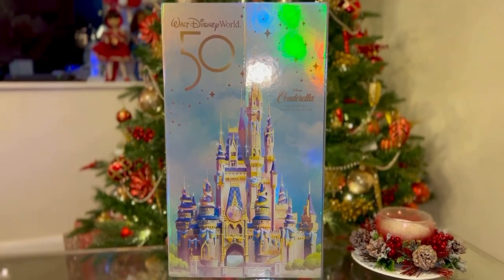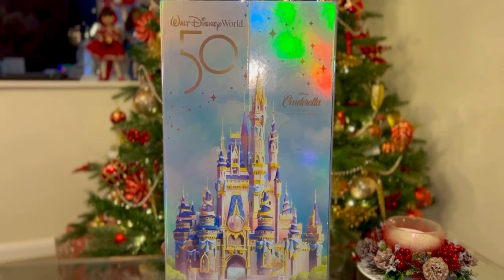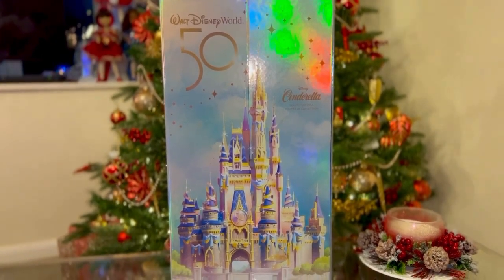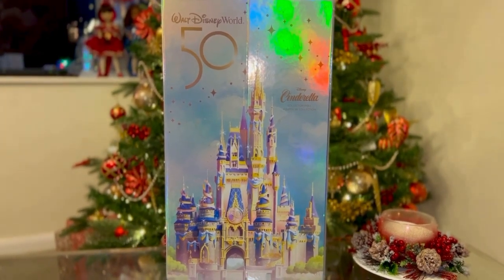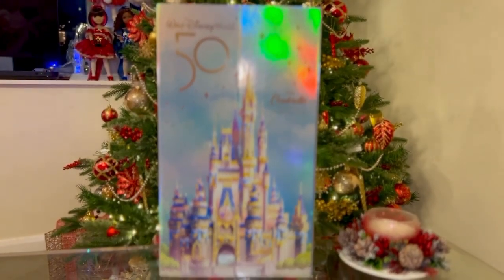Hi guys, welcome back to my channel. This is Erika where all dolls are looking fabulous. Today we're going to do a review of this beautiful limited edition doll from Disney. She is the Cinderella doll celebrating Walt Disney World's 50th anniversary.